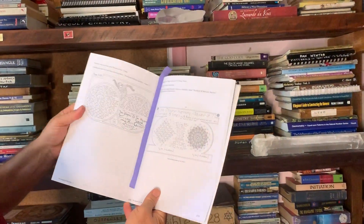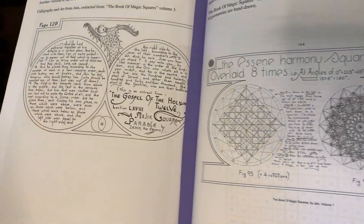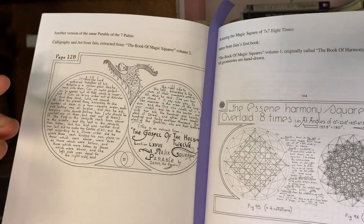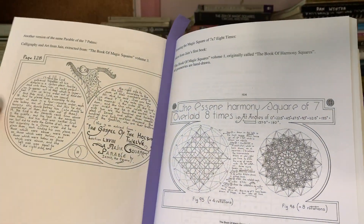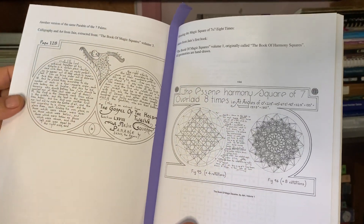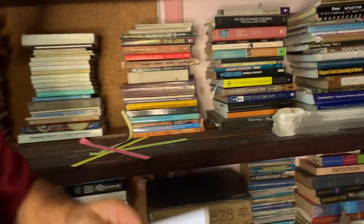In here we have the same content from the originally found Bible — I rewrote the parable of the seven palms. I started off looking at the 11 by 11, which was called a special symbol for the Christian kingdom, but I'm going to talk a little bit about the parable of the seven palms from this Bible.